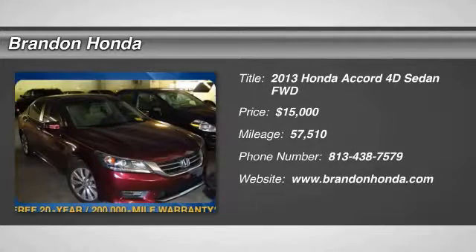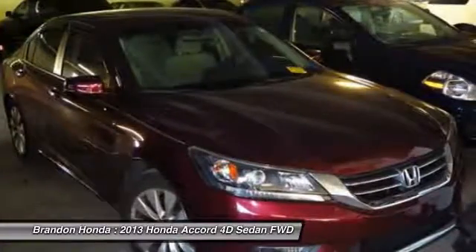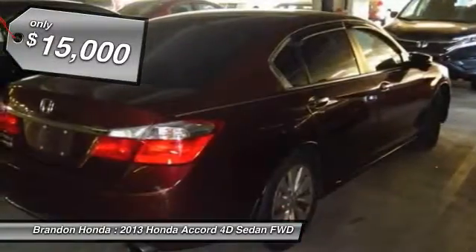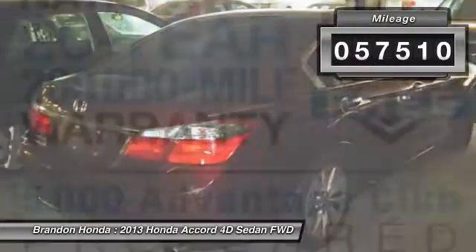The 2013 Honda Accord — ingeniously simple, yet overflowing with luxury and technological creativity. All that and more in the Accord, and it is priced below $15,000. This vehicle has less than 60,000 miles.